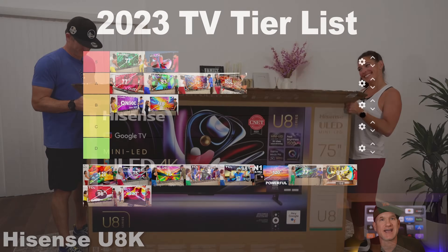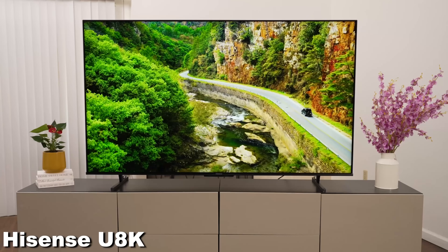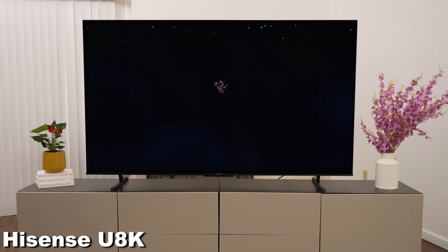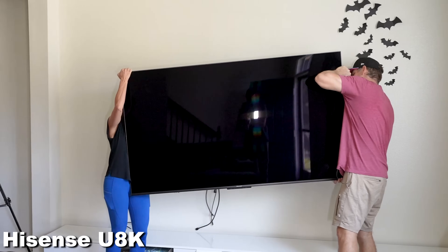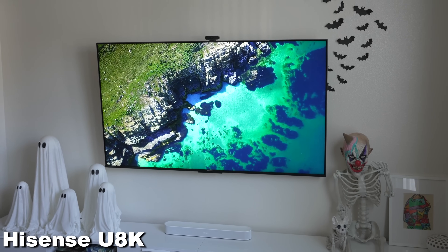Speaking of alternatives, we got a chance to look at the Hisense U8K. I had the 75-inch ADS panel version, which I thought was fantastic. A lot of people were asking about the 75-inch specifically — my opinion is that it's awesome. I thought it was one of the best mini LED TVs I've ever seen. So it goes up on the A list. The big benefit of the Hisense is that it's a lot less expensive than the Sony X93L or the Samsung QN95C, which is why it earns its spot there.